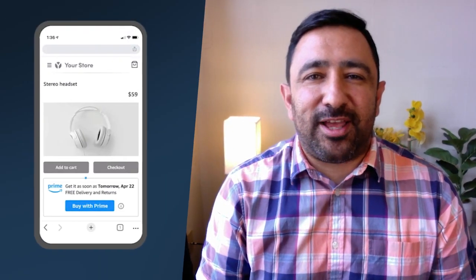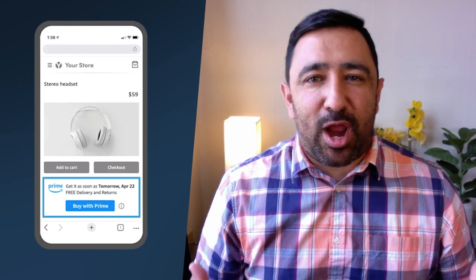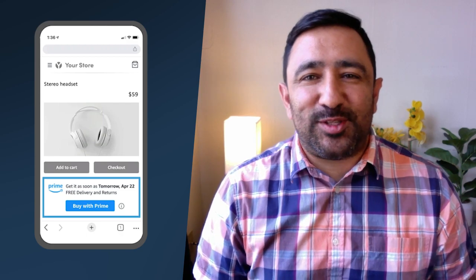Hi, in this video I'm going to be talking a little bit about Amazon's Buy With Prime button and how you can get started using it in your business.